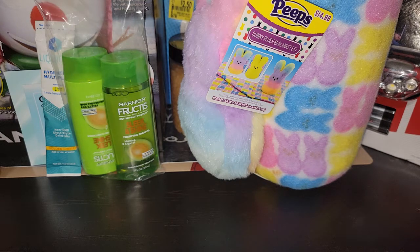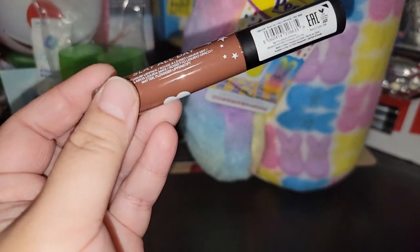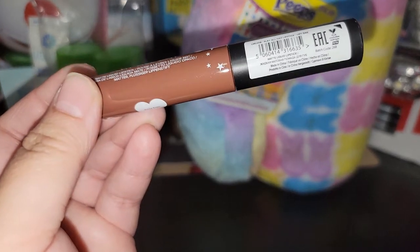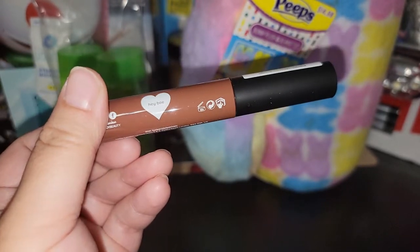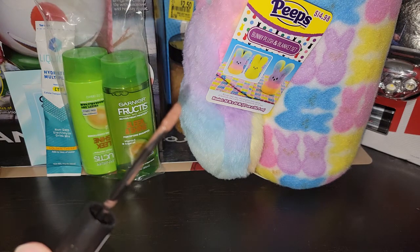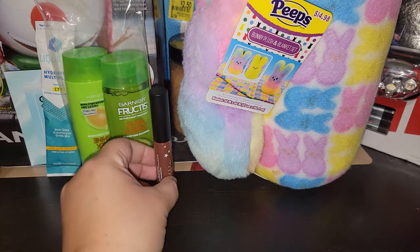It says 'Slay All Day Hottie' on it. It's a matte liquid lipstick in the color 'Hey Babe.' I swatched it on my hand the other day and it is hard to come off, so I'm going to try this on my lip and see how I like the color.